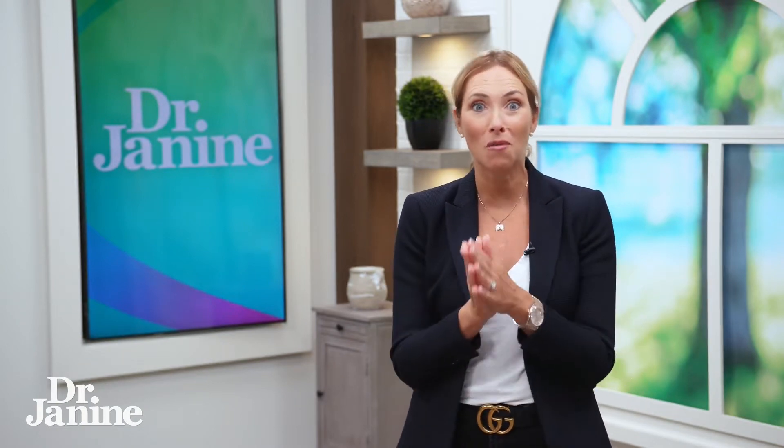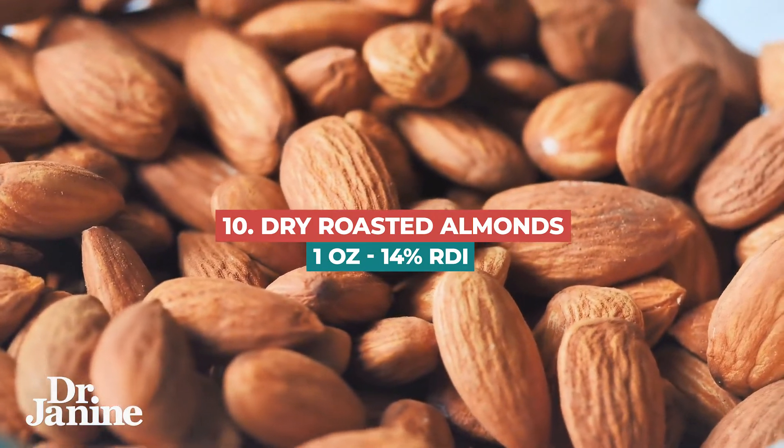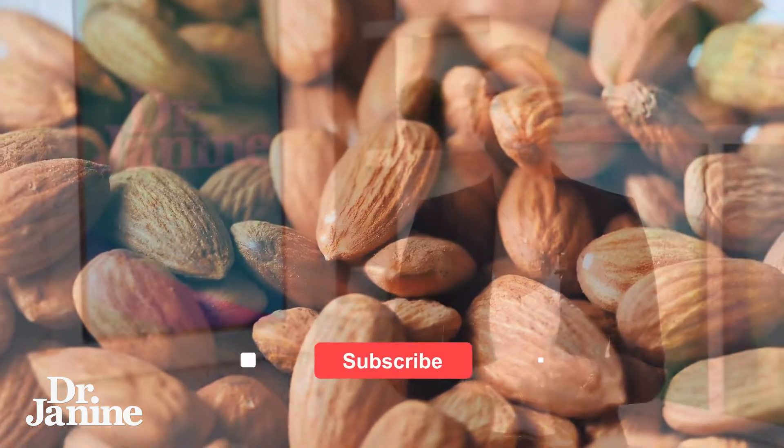Number 10 on the list is almonds, one of my favorites. Dry roasted almonds — one ounce contains 14% of the RDI for copper every day.